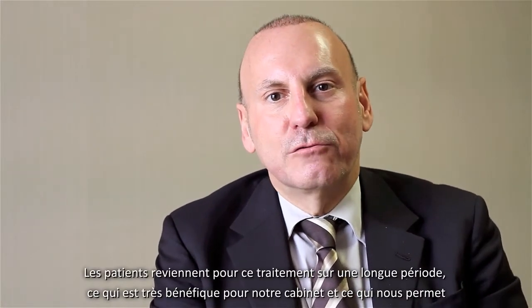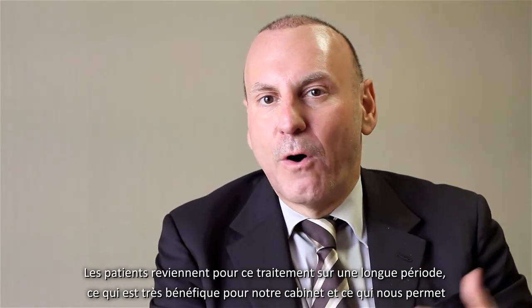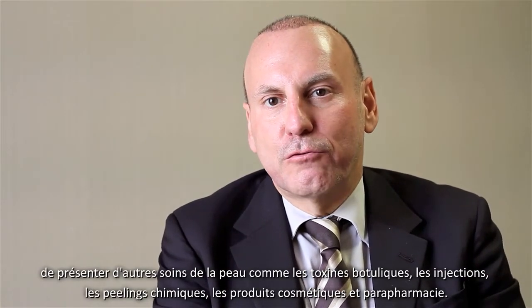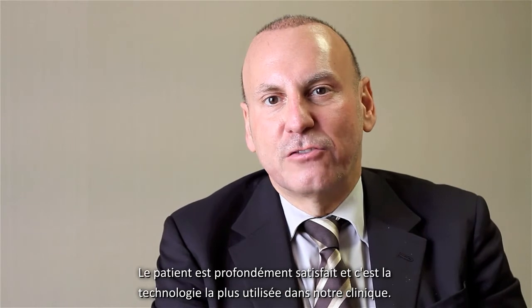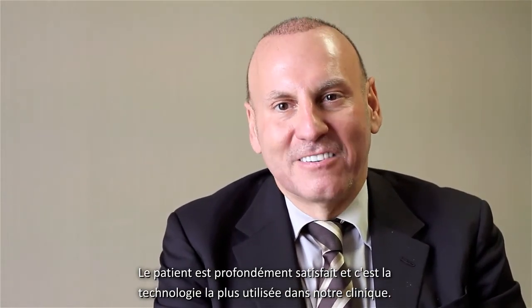Patients continue to come back for these treatments over a long period of time, which is very effective for our practice in that it allows us to continue seeing our patients and introduce other types of aesthetic treatment programs, including toxins, fillers, chemical peels, and cosmeceuticals. It's associated with high patient satisfaction and is one of the most commonly used technologies in our practice.